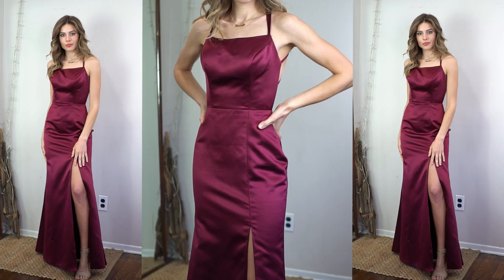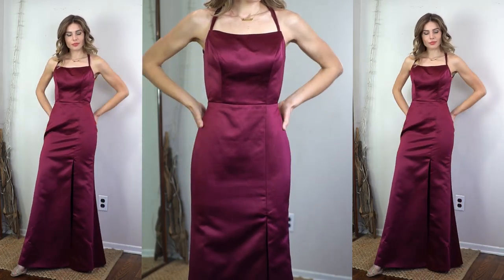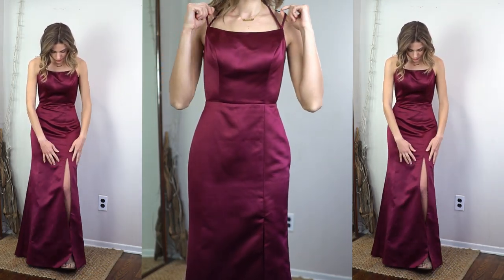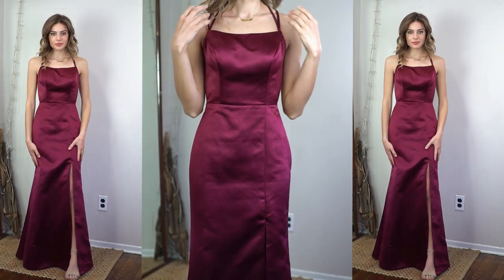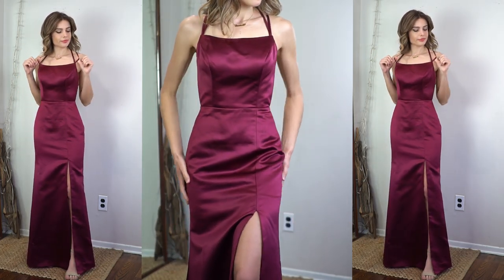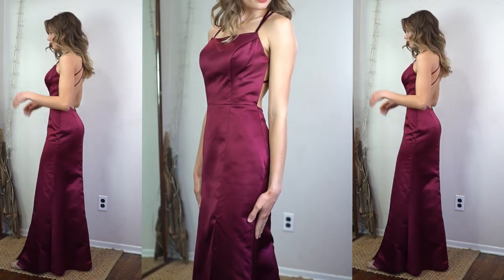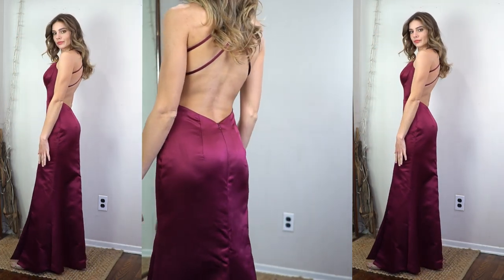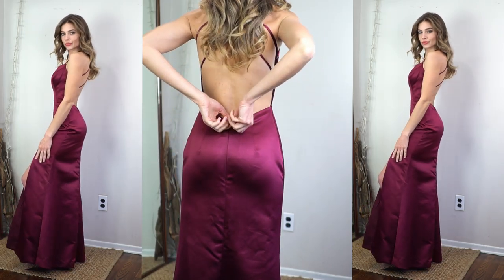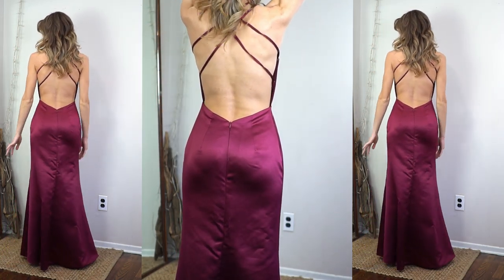Starting off with the first dress, this is a sheath column square neckline floor-length satin dress. It could be a prom dress, a formal dress, or cocktail dress — it's very versatile. It comes in over 50 swatches, so you can get it in so many different colors, but I chose the color Cabernet. It has an elegant square neckline with a fitted bodice supported by thin double straps that crisscross over an open back, which is a stunning detail. The dress skims the hips and shapes the body really nicely, draping to the floor with a side slit.